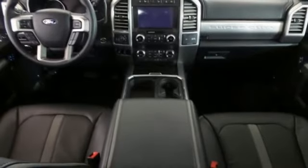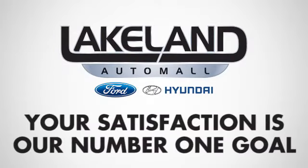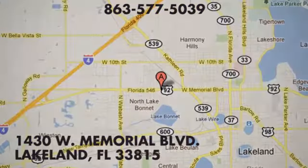Driving is believing. Test drive it today. At Lakeland Auto Mall, your complete satisfaction is our number one goal. We are conveniently located at 1430 West Memorial Boulevard in Lakeland, Florida.